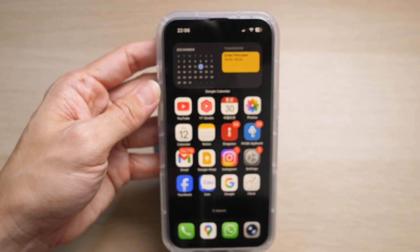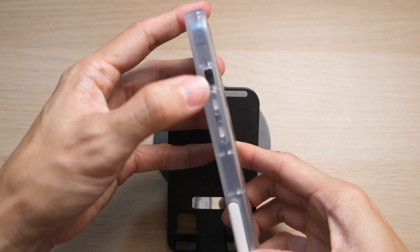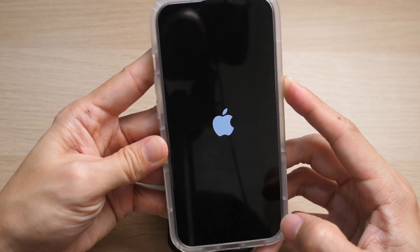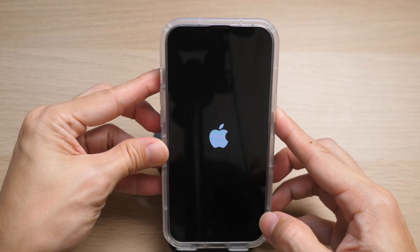Lastly, if all else fails, do a hard restart of your iPhone. Press the volume up button, then the volume down button, and press and hold the power button until the screen goes black and the Apple logo comes back on. Then test again for incoming calls.